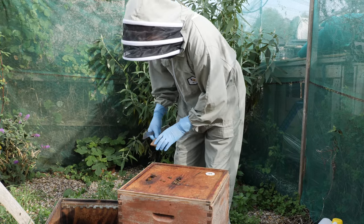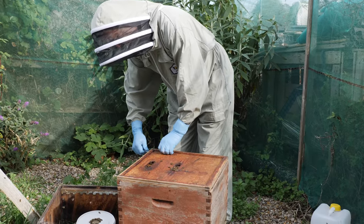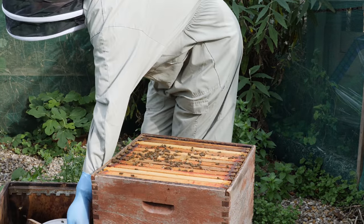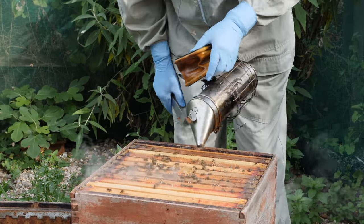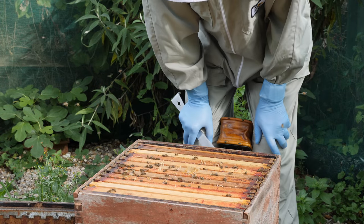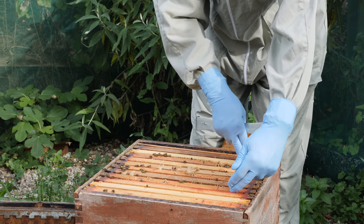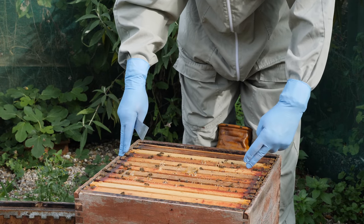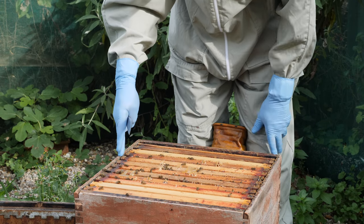One of the things we also need to do is remove the varroa treatment — the Apistan strip that we had in here. So we'll remove those as we go. Looking at the frames, we've really only got a nucleus-size colony — they're on maybe five seams of bees, which is obviously still a concern.